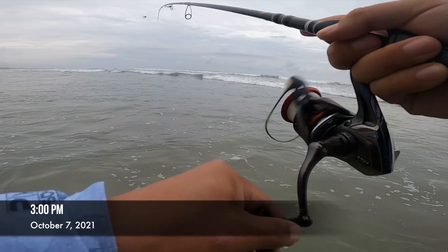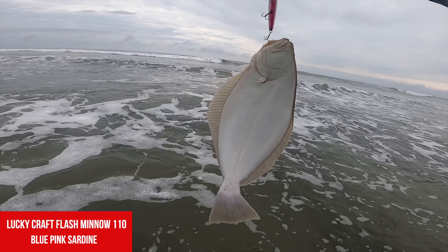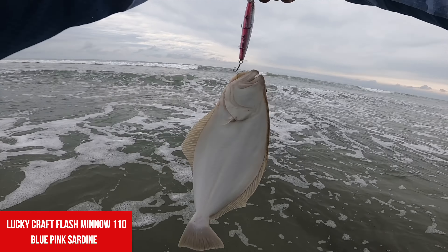He bit right in front of me! Oh my gosh, holy cow. This guy bit — he must have been following me. It's a halibut, it's a small one. Look at that guy — we're just gonna try to release him. Holy cow, shocked me! The hole's really nice, there's some eel grass stacked in here. I was trying to go as far out as I can but it looks like they're right at my feet.